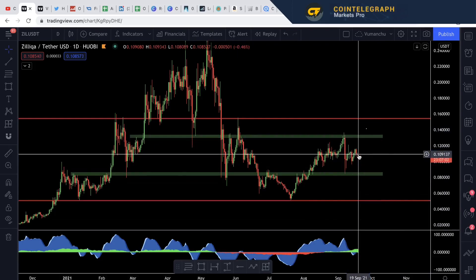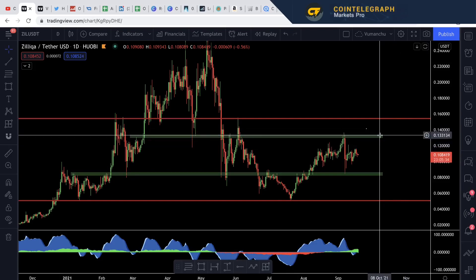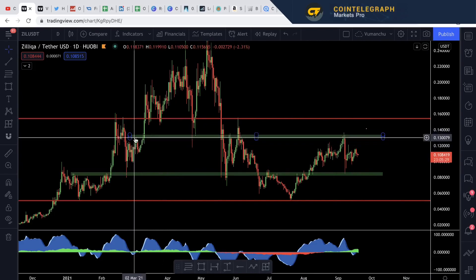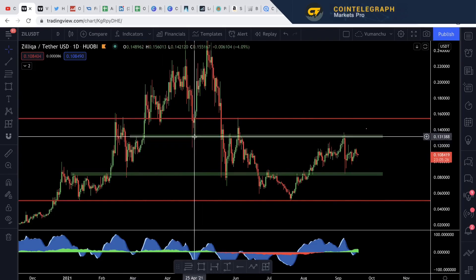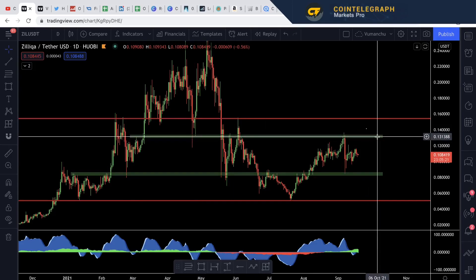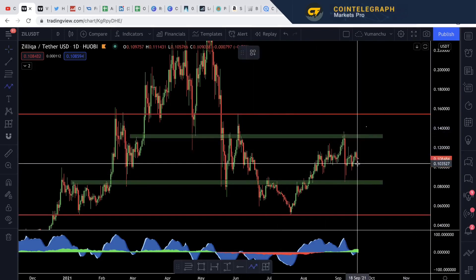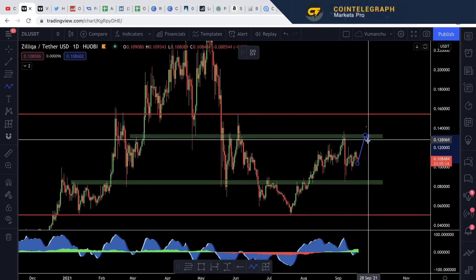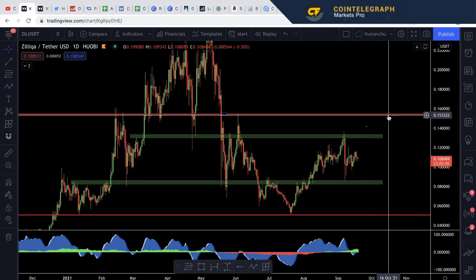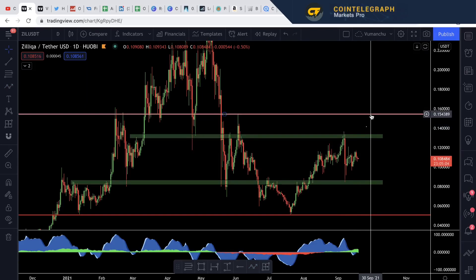If we're looking for take profits and areas where we think we could accumulate, the first level is here — this is a region where we rejected off. I've put this green band on before; there's a level of resistance there — resistance, resistance, resistance. That is a first major area around 13 cents. Maybe if you're looking for a little bit of a sell, you could potentially wait for a drive up here, sell, come back, look for some 382 regions and then go up and target the next region. That is the first sell zone. And then if you're looking for another sell zone, you've got 15.4 cents.